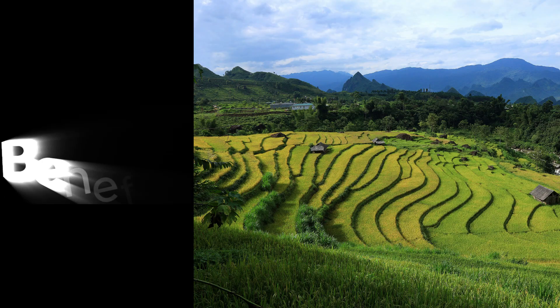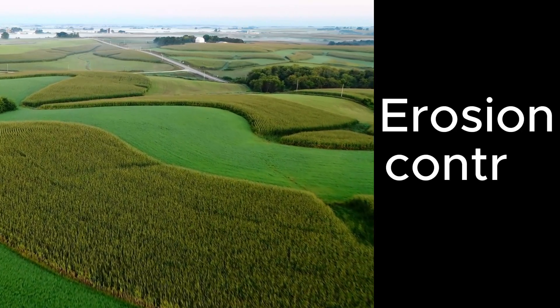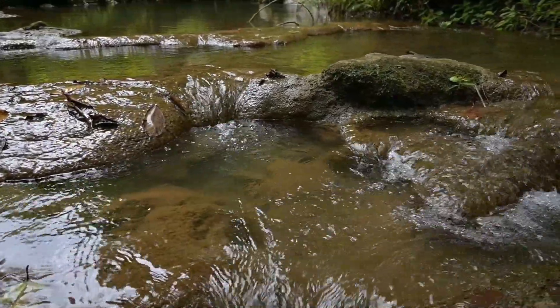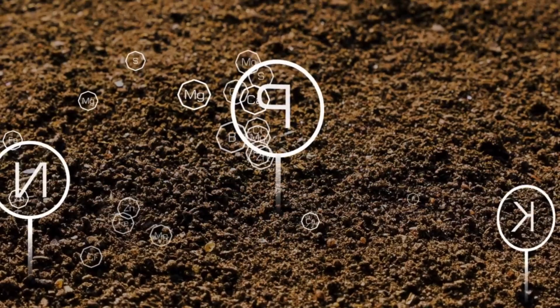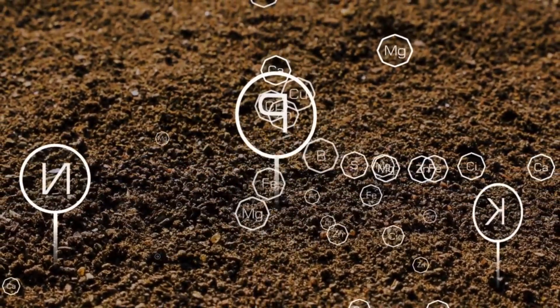The benefits of contour farming are profound and far-reaching. Firstly, it provides excellent erosion control. By slowing down water flow, it drastically reduces soil runoff, preventing the loss of nutrient-rich topsoil that is vital for crop growth. This preserves your most valuable resource.